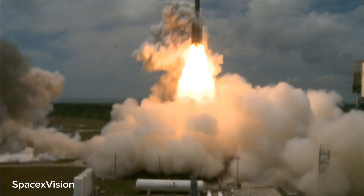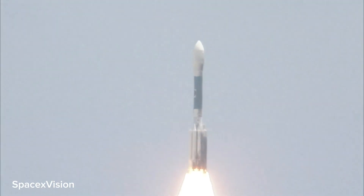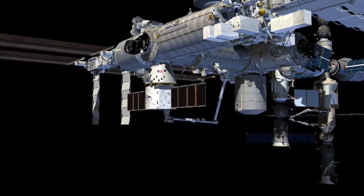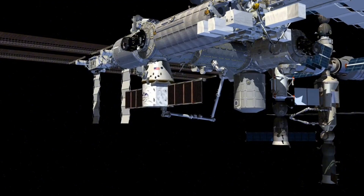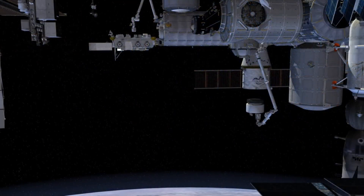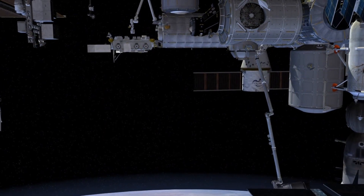However, landing the Super Heavy booster on a drone ship presents a unique set of challenges. The sheer size and weight of the booster require precise calculations and engineering marvels to ensure a safe and successful landing. SpaceX's team of experts is working tirelessly to fine-tune every aspect of this mission, from the launch trajectory to the landing procedure.